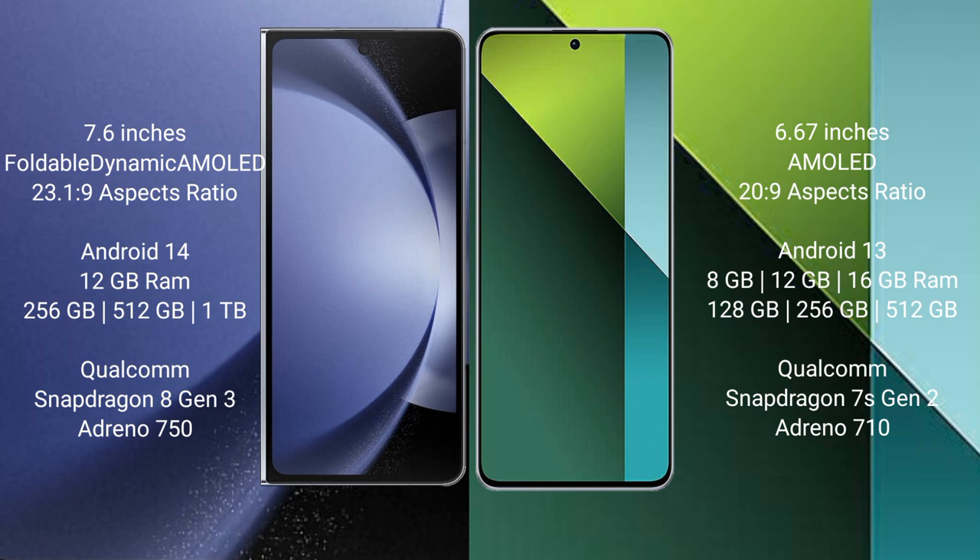Samsung Galaxy Z Fold 6 runs on the Android 14 operating system. Redmi Note 13 Pro runs on the Android 13 operating system.